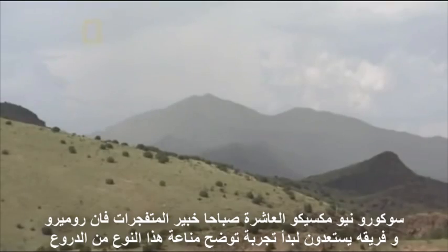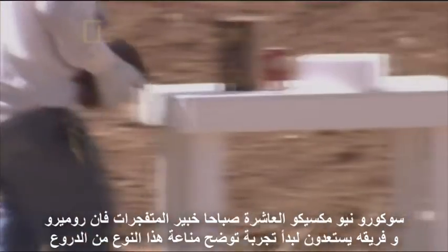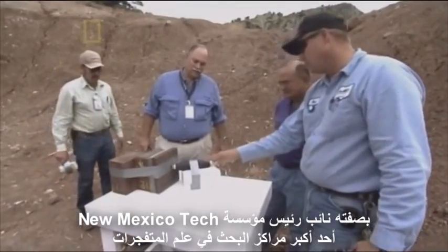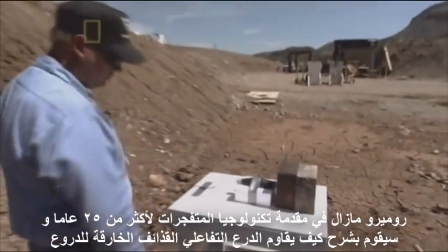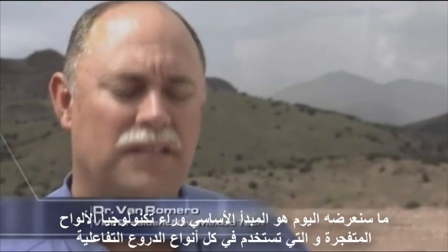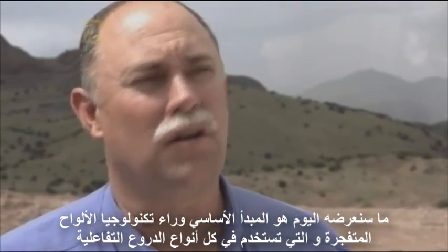In Socorro, New Mexico, at 10 AM, explosive expert Van Romero and his team are about to conduct a demonstration to show the protective power of this type of armor. As Vice President of New Mexico Tech, one of America's leading research centers for explosive science, Romero has been at the forefront of explosive technology for over 25 years. He's demonstrating how reactive armor repels armor-piercing shells. "What we're going to demonstrate today is the basic principle behind a flyer plate, and this basic flyer plate technology is used in all reactive armor."